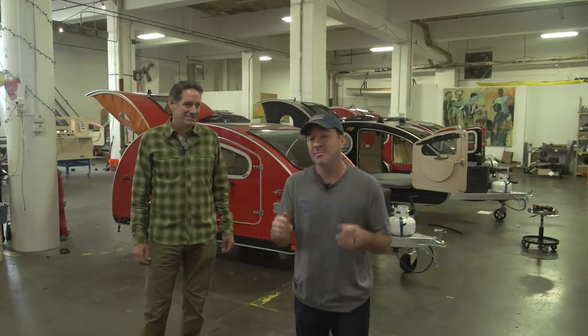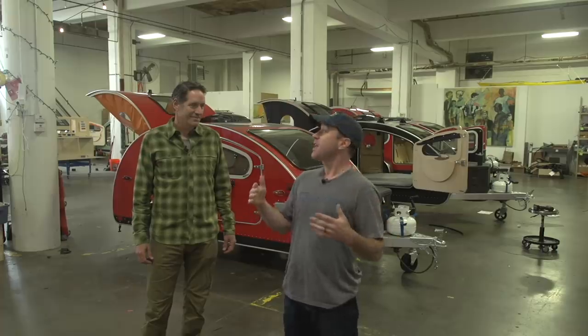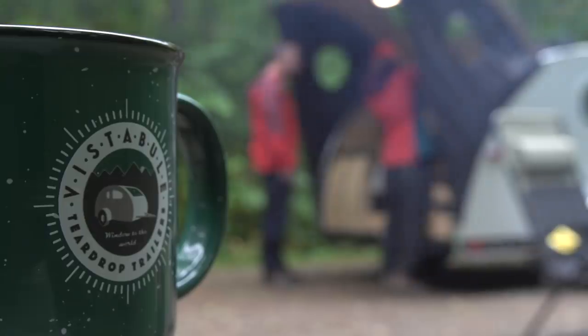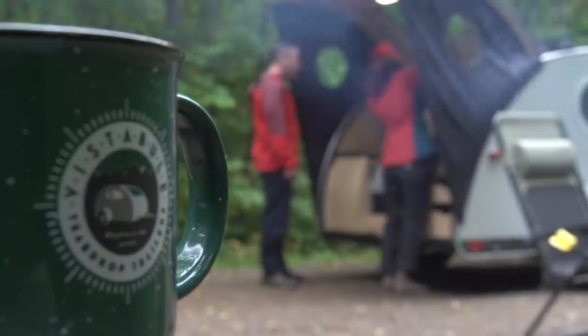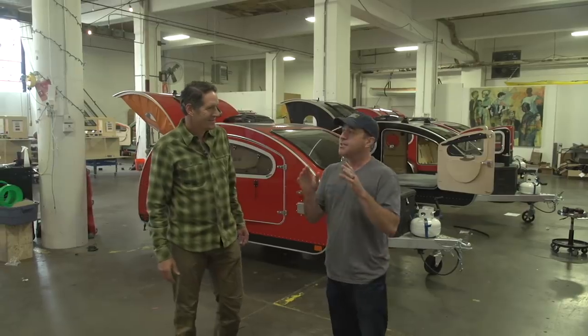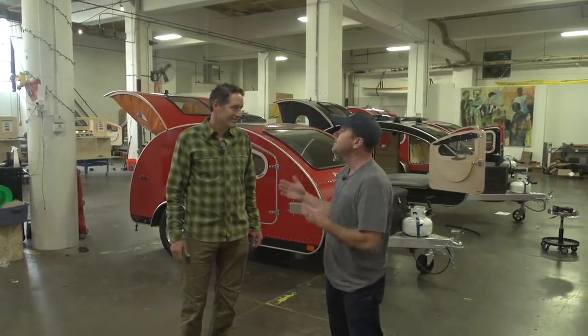Hey, Clint from 50 Campfires here. We are about to head up to the North Shore in Minnesota on our last field trip of the year, and I'm particularly excited about this one because Vistibule Teardrop Trailers is hooking us up with the trailer for the next four days. Before we hit the road, I'm here with Steve Corcoran, the GM for Vistibule Teardrop Trailers. Just give me a quick rundown on how you guys got started.